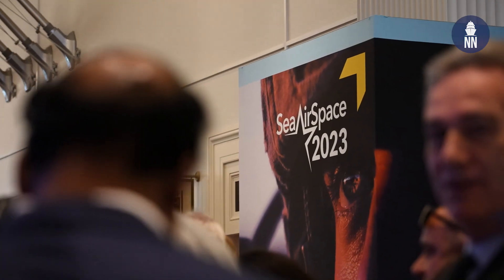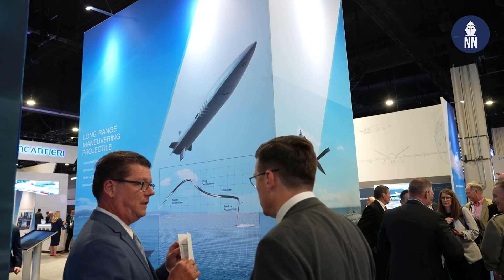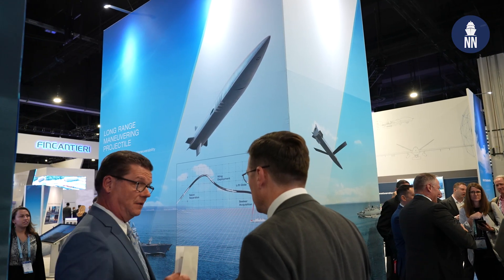Hi everyone, day two at Sea Air Space 2023. We start today's video report on the new weapon systems by General Atomics and then we'll take a close look at some of the unmanned systems on display on the show floor.